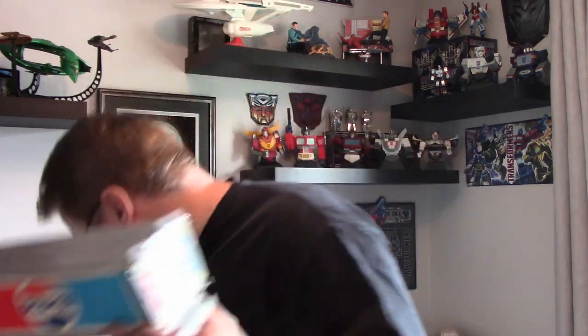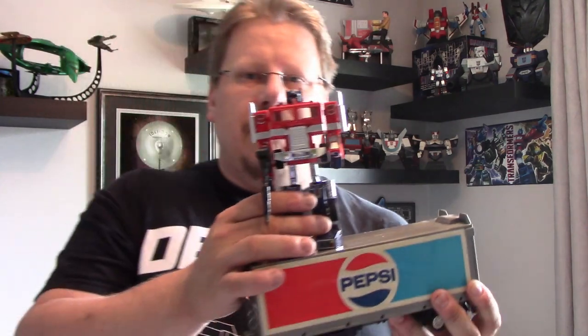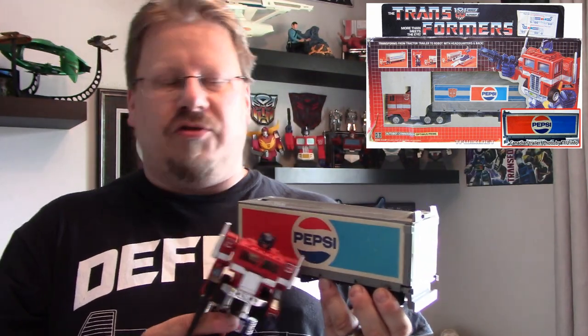But today, it's kind of bittersweet in a way. I want to talk to you guys a little bit about something that's kind of important to me and its future. I've got this — I've got the Pepsi Optimus Prime. Here he is. This is the Canadian version of the Pepsi Prime. There was an American version that had a much smaller Pepsi sticker in the middle of the trailer. The Canadian one has the full-size trailer sticker.